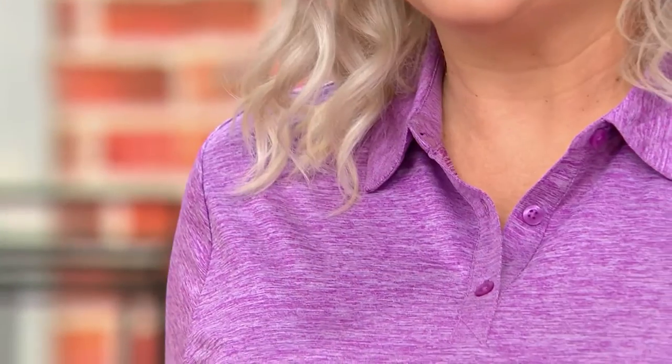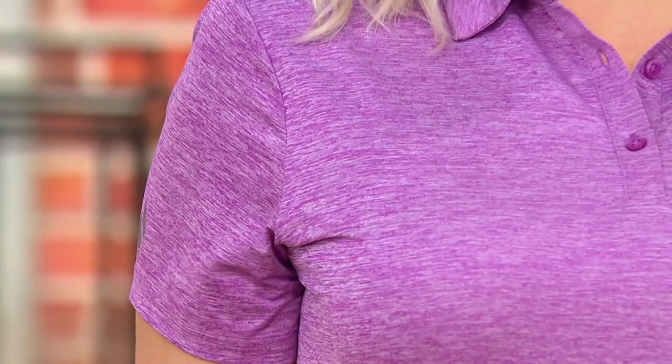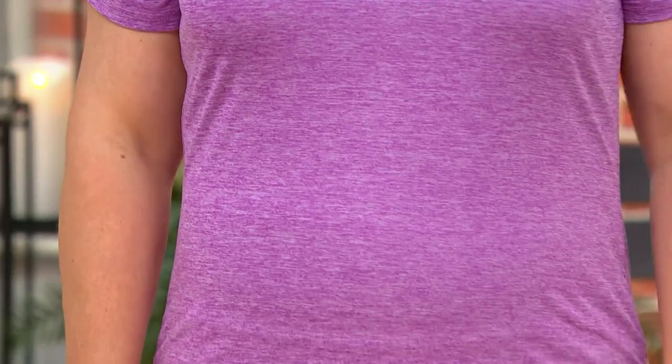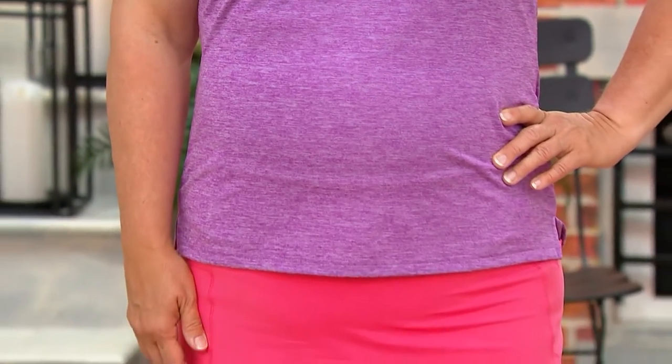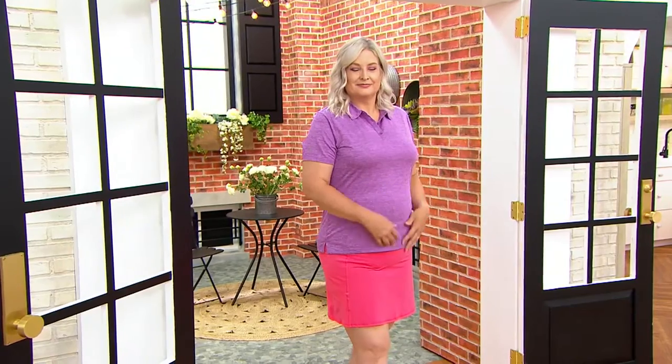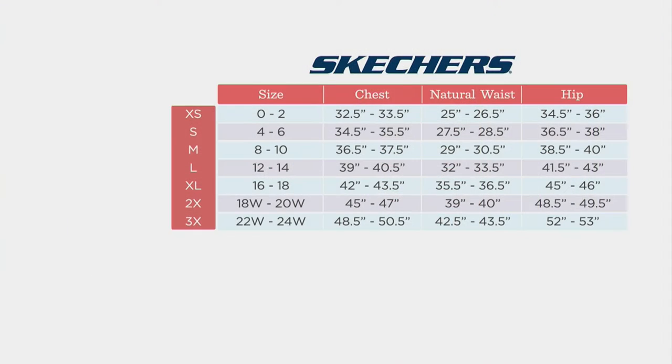So while we have it at a clearance price, it's now $23.80 — just let us know color and size. This is another one where we're going to size up from our regular QVC size. Even if you find yourself between sizes when looking at the size chart, when in doubt size up with Skechers and you'll find a really comfortable fit. Because of this Go Dry fabric, it's also going to be wrinkle resistant for you.